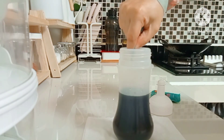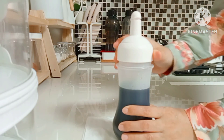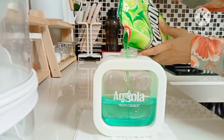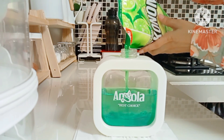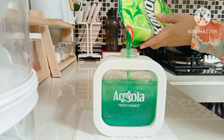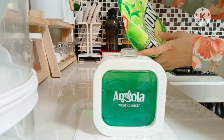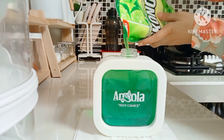Totalnya itu sekitar 85 ribu. Nah selebihnya itu tadi aku beli ikan salem 2.150 ribu, terus aku beli bayam 1 ikat 2 ribu, terus juga aku beli jagung manis 1 itu 3 ribu. Tadi aku cuma belanja itu aja. Nah ini untuk refill sabun pencuci piringnya sudah selesai ya teman-teman.